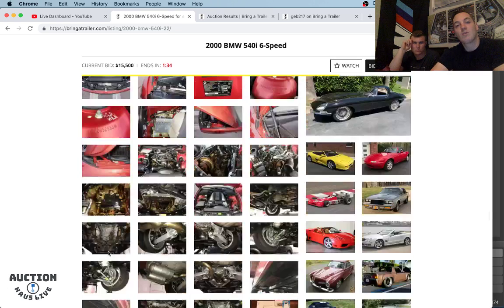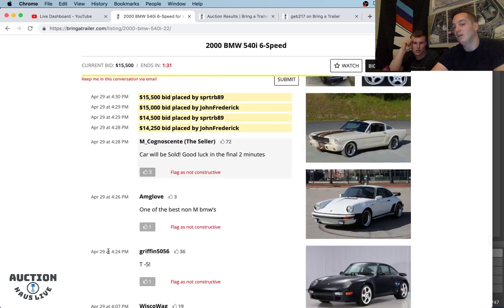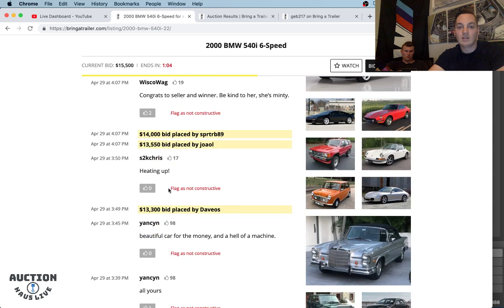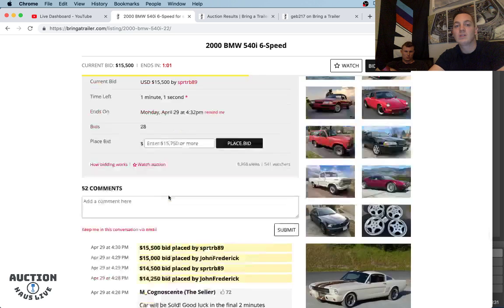If you're looking for a 540 in this spec — not like a collector's car, but something you could daily or drive because you really like and want a manual E39 — I think this is a really good option. We're at $15,500 with less than a minute to go. Only takes two bidders — we've got SPRTRB89 and John Frederick. John Frederick really wants this car. We're sitting at $15,500 — S2K Chris is in here as well, this is heating up. Less than a minute to go.